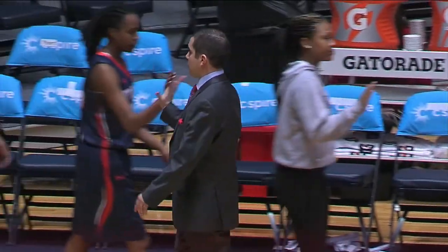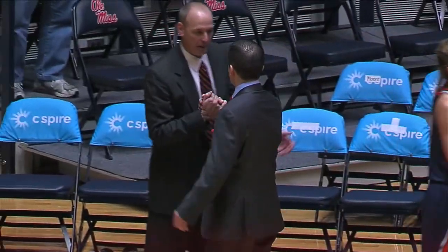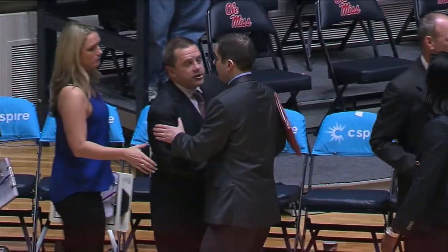Tonight in the first round of the Women's NIT, UT Martin came on the road to Oxford in the SEC to take on Ole Miss, and their season comes to an end. Ole Miss advances.